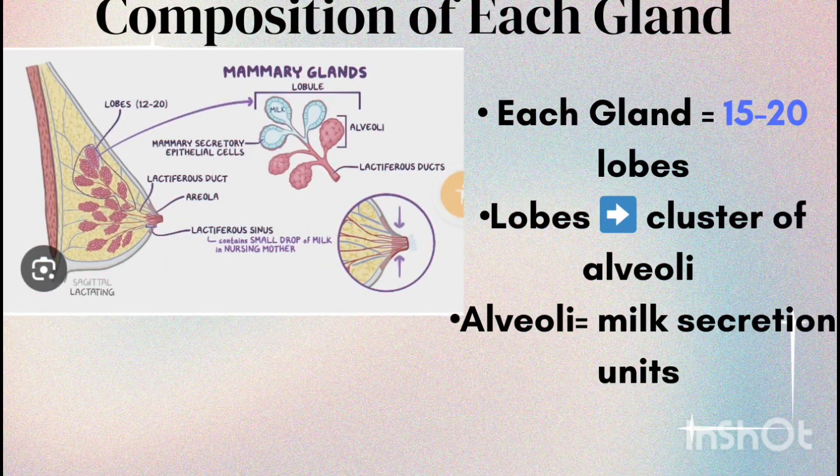Each mammary gland consists of 15 to 20 mammary lobes. These lobes contain clusters of small glandular sacs called alveoli. The alveoli are the actual sites of milk secretion.